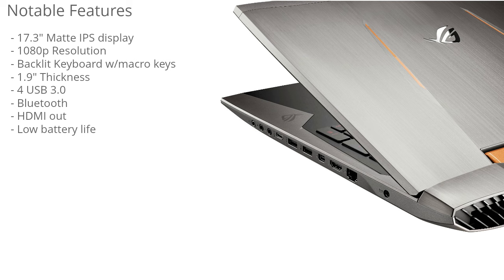This laptop also has a backlit keyboard with macro keys. It's a really nice keyboard — you can assign specific commands to buttons, so for example you could have a key that records the game or a key that loads up Steam. I think there are 30 assignable macro keys with this keyboard.